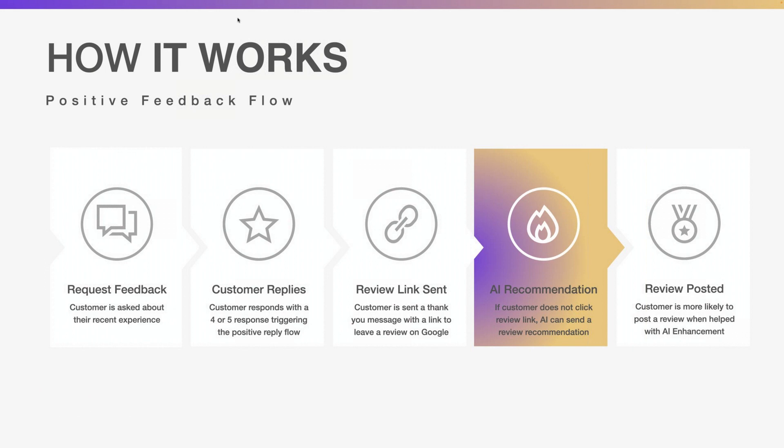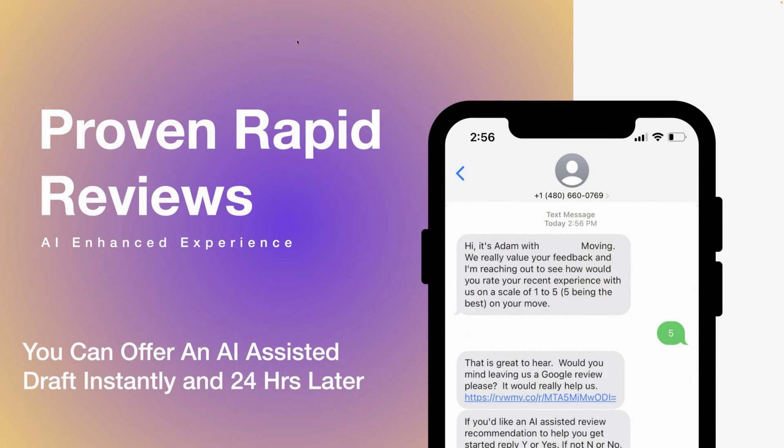This is a major release to our AI-assisted draft, updated based on testing. Here's how the positive feedback flow works: you request feedback, the customer responds with a four or five, they're sent to a review link. What we used to do was wait before sending the AI-assisted draft. Now, the minute they leave positive feedback, we immediately send a second message: 'If you'd like an AI-assisted review recommendation to help you get started, reply with Y or yes — or no if not.' It's built into our proven rapid reviews process.